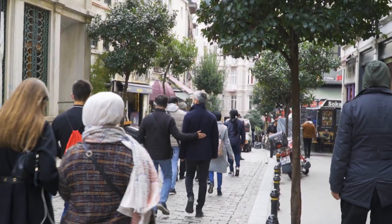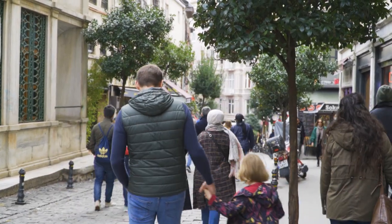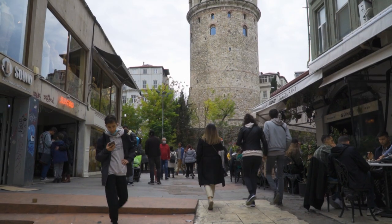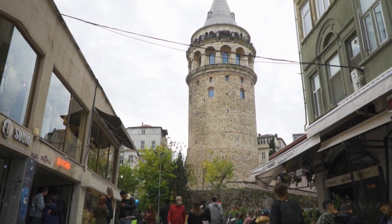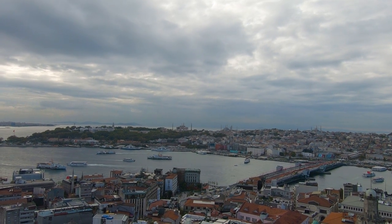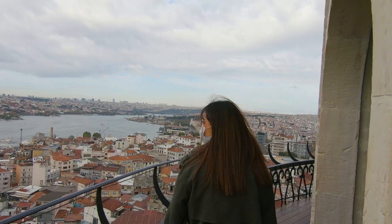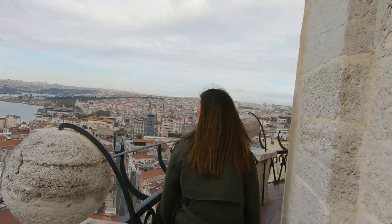Galata is a neighborhood of Beyoğlu district, located in the European side of Istanbul by the shores of the Bosphorus Strait. As in many other areas of the city, this place also promises to offer some of the most outstanding views of the city, thanks to its privileged location by the shores of the Bosphorus Strait.